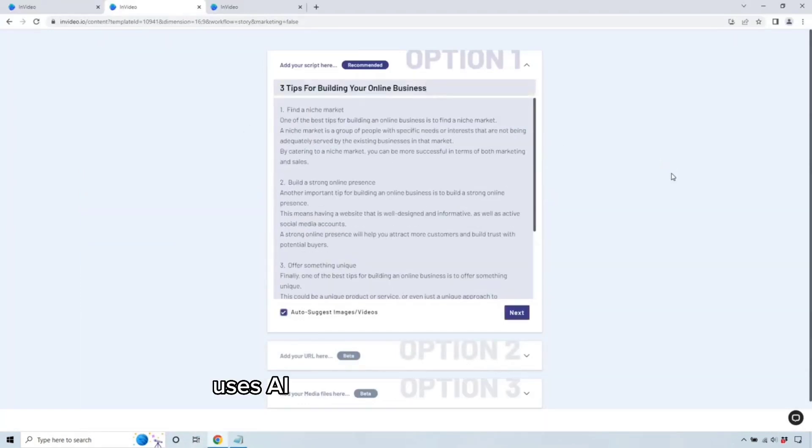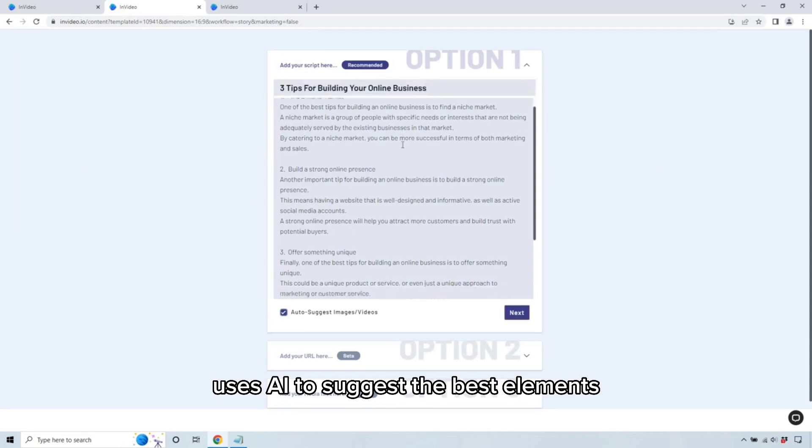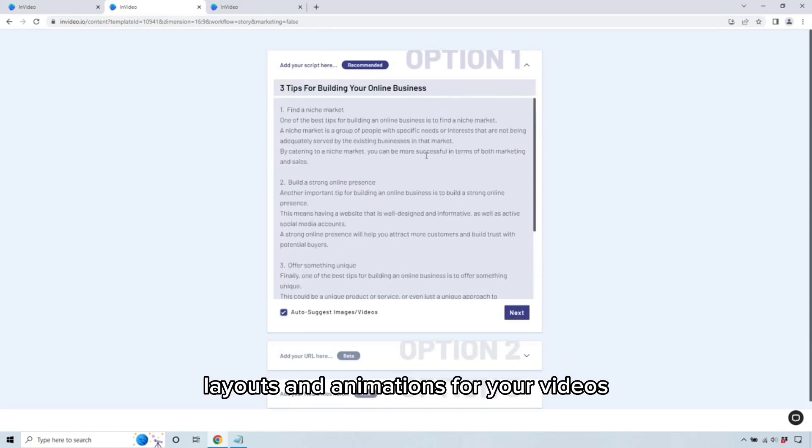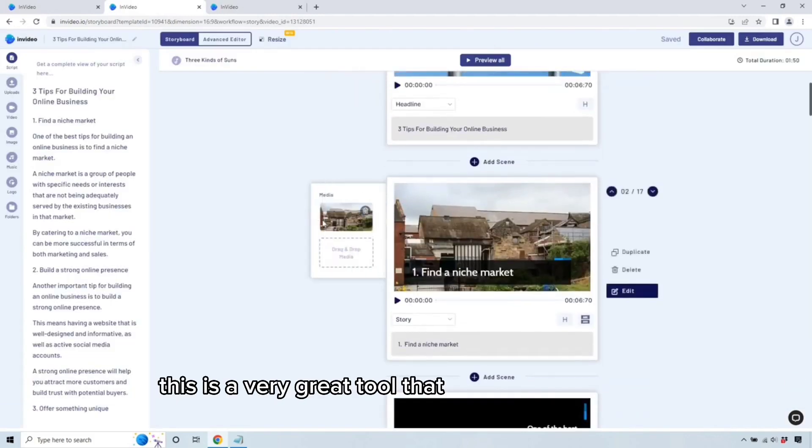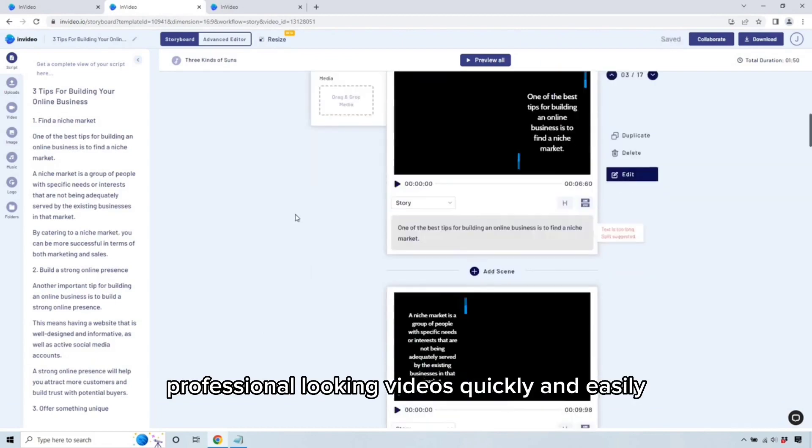InVideo's Smart Assistant uses AI to suggest the best elements, layouts, and animations for your videos, based on the content you provide. So all in all, this is a very great tool that will help you create professional-looking videos quickly and easily.